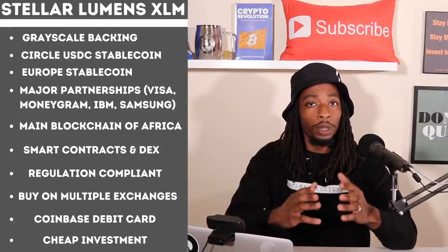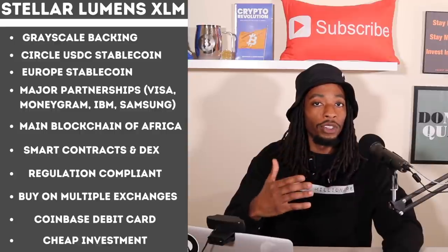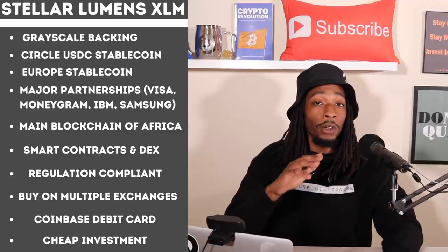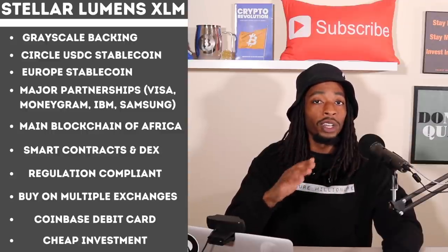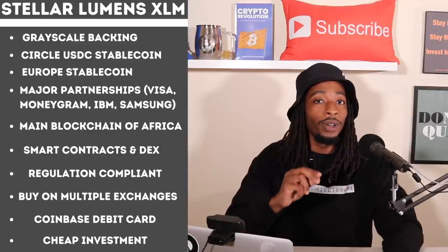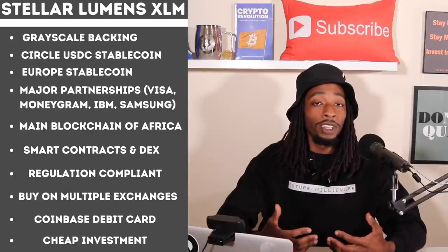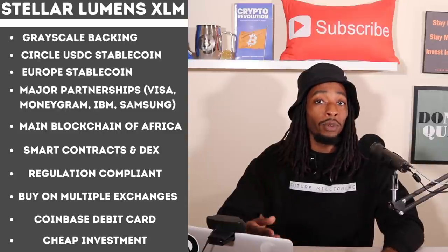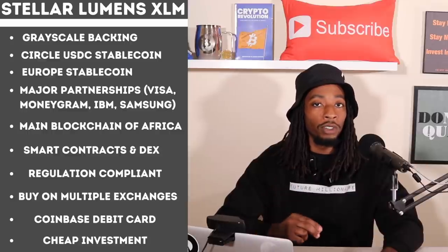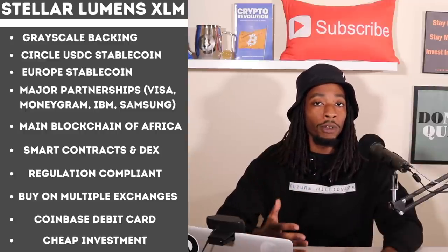Reason one: Stellar has backing from Grayscale, which has its own XLM fund. Grayscale is the largest digital asset manager in the world, and both Grayscale and BlackRock have put money into this project. We have to pay attention to where big money is going. Reason two: the Circle USDC stablecoin partnership — USDC is supported on the Stellar blockchain. There are currently only five blockchains that support USDC: Stellar, Algorand, Ethereum, Solana, and Tron.